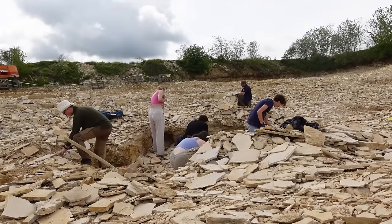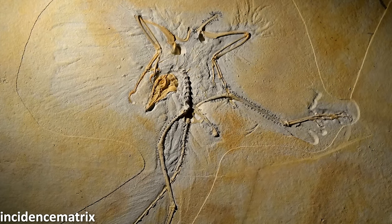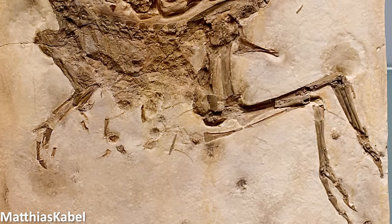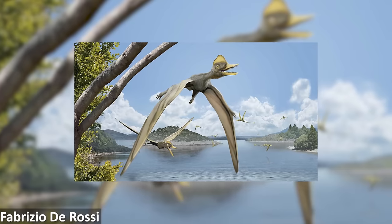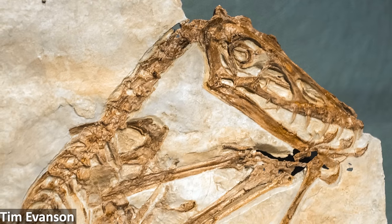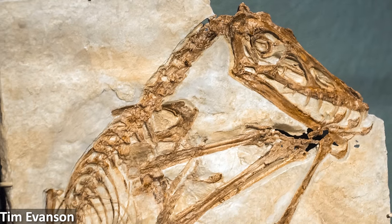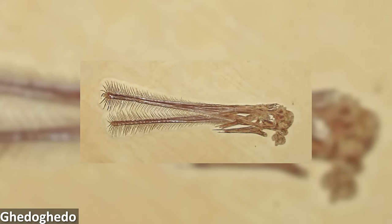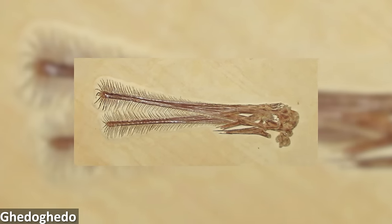Although the Solnhofen formation is probably most famous for producing Archaeopteryx, dinosaurs are actually not particularly common here, with just two or possibly three different taxa recognised so far. Pterosaurs, on the other hand, are remarkably diverse, with many different species having been discovered that would have once soared above the skies of the lagoon and fed from its waters.